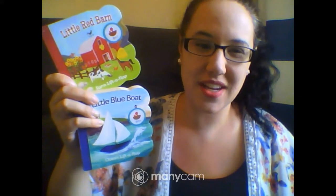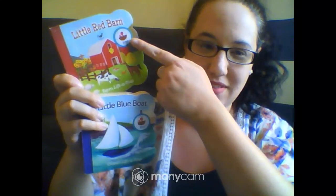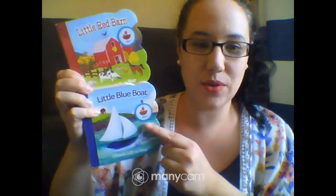Hi everyone, I have two books for you today. One is called Little Red Barn and the other one is Little Blue Boat.